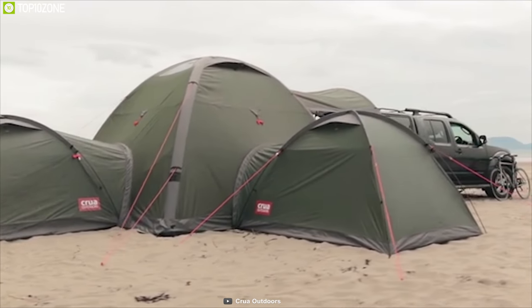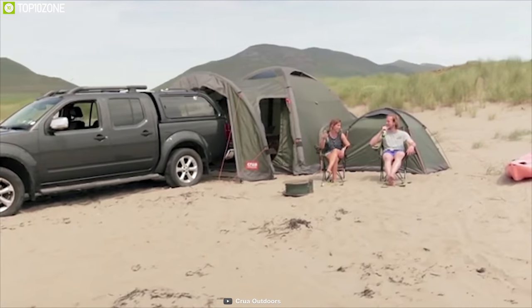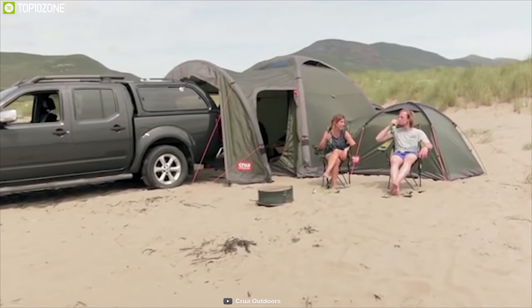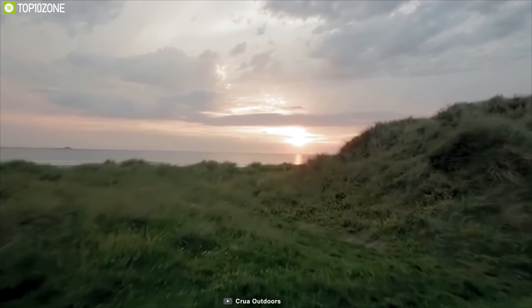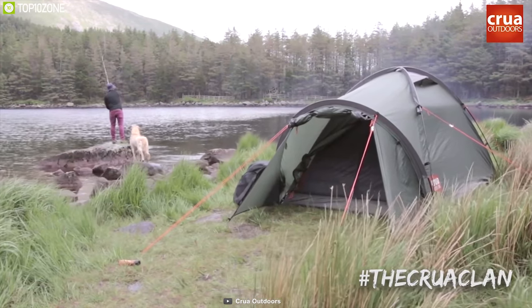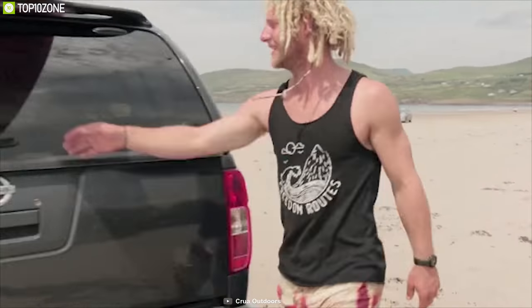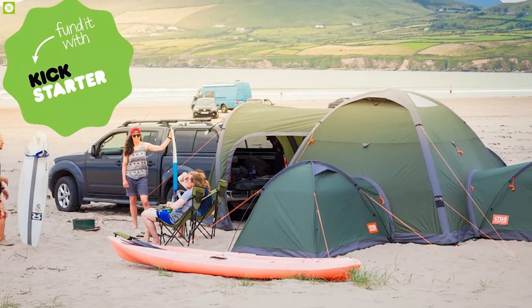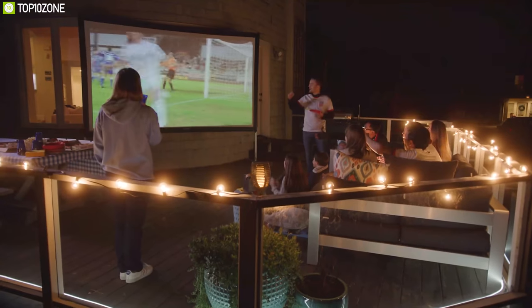By pairing these two together, it will offer a spectacular sleeping environment, allowing you all the space you'd need while going on a camping trip. The Crua Clan customizable tent system is the ideal and ultimate tent that offers ample space for you and your partner, keeping you isolated and cozy while you are on a camping trip. This product is going through its crowdfunding campaign, so you can back them up.